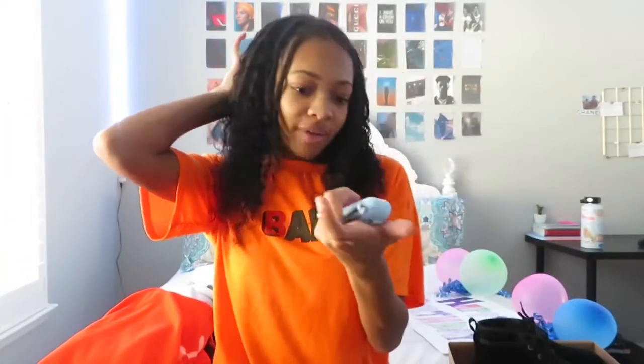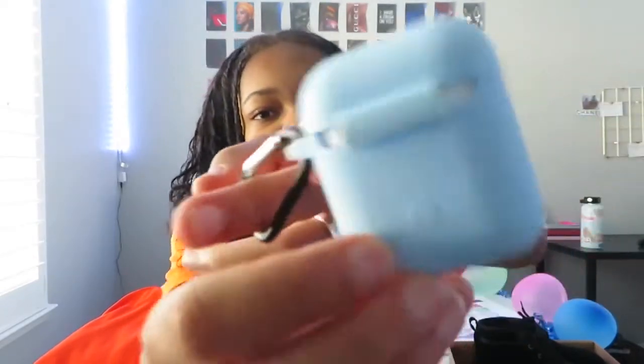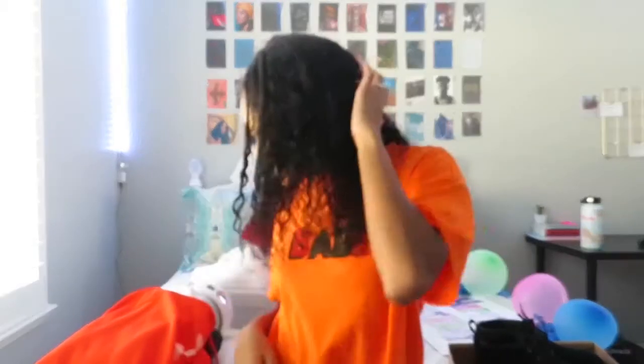I didn't get any AirPods but this AirPod case that my sister bought for me — it's off of Amazon, I will put the links if you guys want to get this for your birthday or Christmas. It's a blue AirPod case with a button in the back and a chain clip, because I clip my AirPods to my pants, so this is really nice.